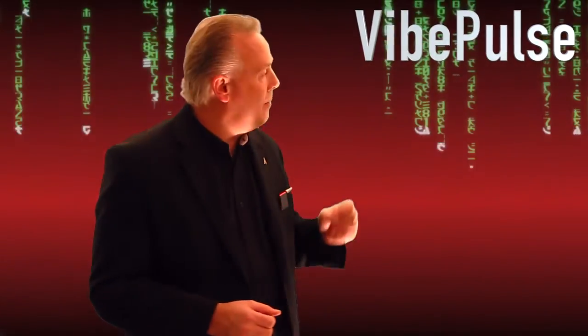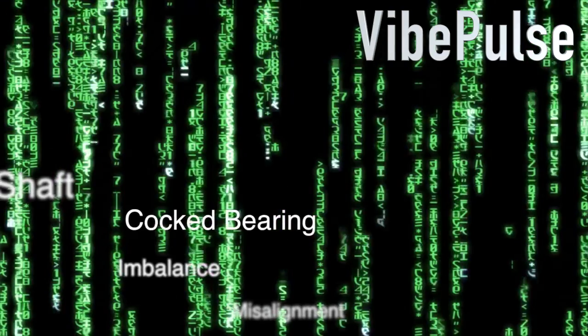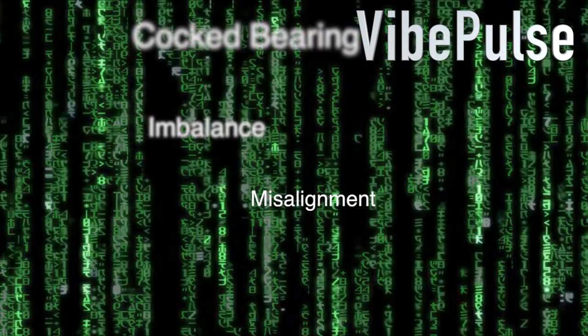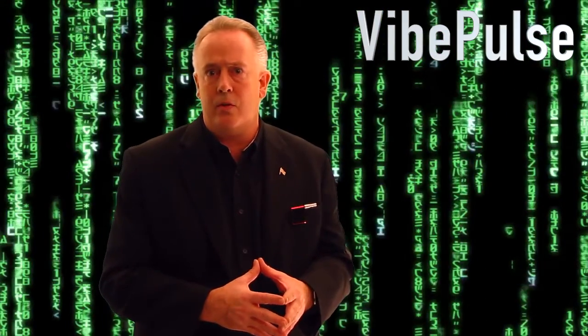We also have what's called Vibe Pulse. Vibe Pulse is a self-diagnostic engine that will take your trend data and the readings that you've collected and actually let you know what is wrong with that asset — whether it has a bent shaft, possibly a cocked bearing, or just imbalance or misalignment — something correctable that has crossed the threshold in the trend.